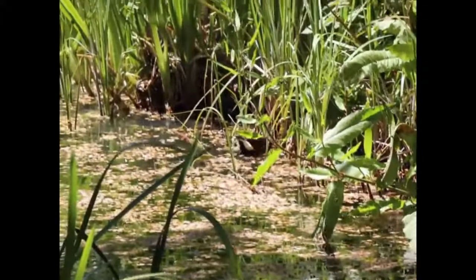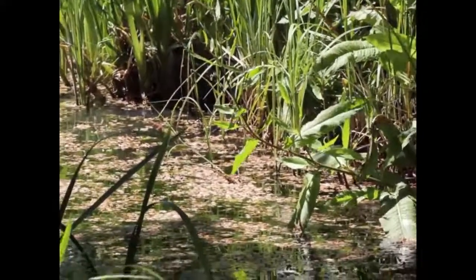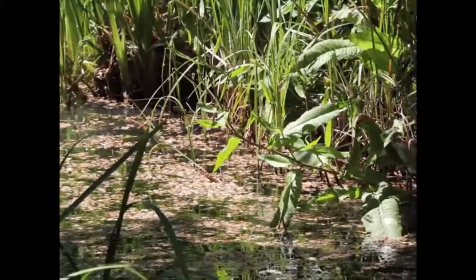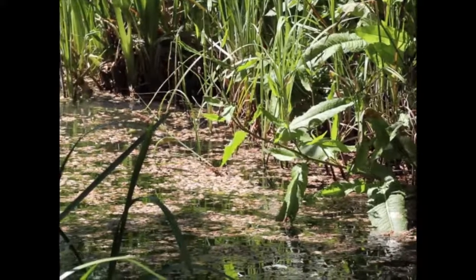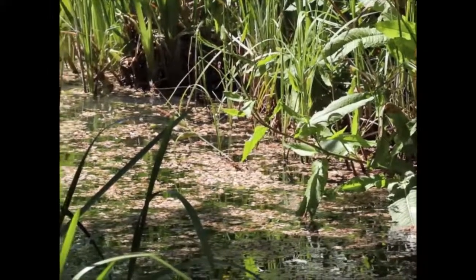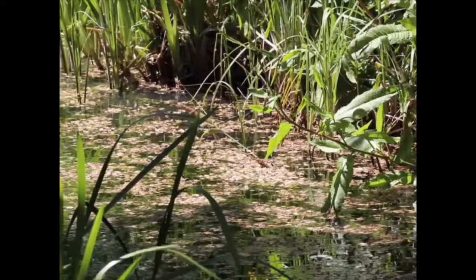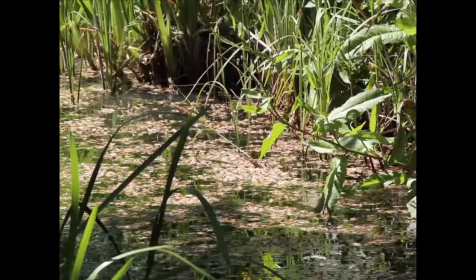And there's the moorhen. She doesn't come out very much at the moment — she's sitting on her nest keeping her eggs warm, just comes out for the occasional feed. And I'm so glad we saw her. I hope you've enjoyed your visit to my wildlife pond as much as I do. Goodbye.